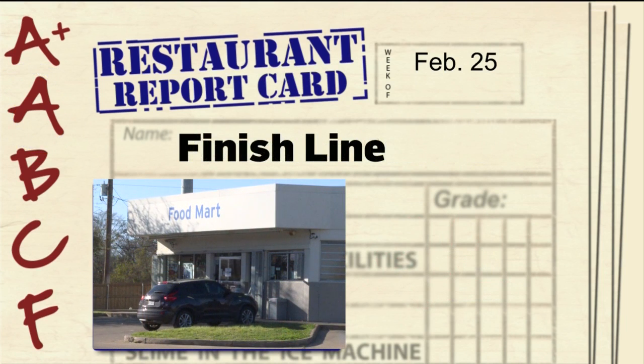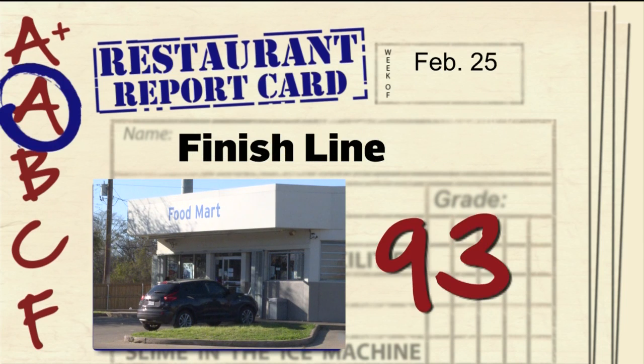The Finish Line on Briarcrest Drive earned a 93 this week. The inspector noted rodent droppings in a cabinet under a sink and pink slime in the ice machine.